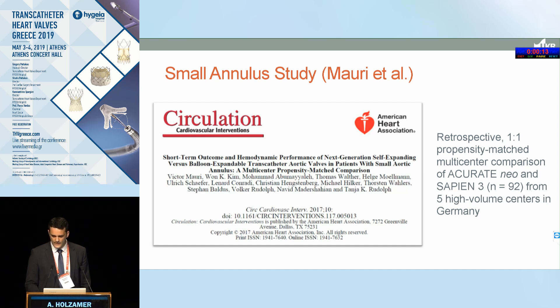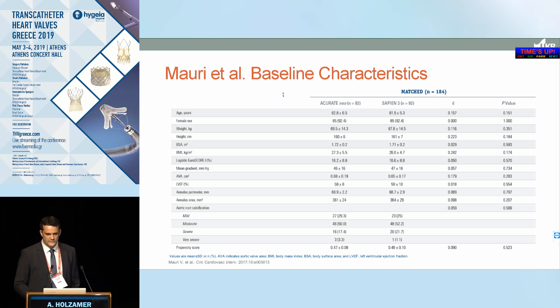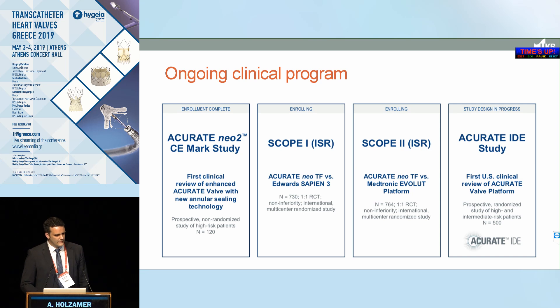Another interesting propensity-matched retrospective study from Cologne, in five German centers, focused only on small anatomy, which is particularly relevant for gradients. The matched population had a mean annulus of 21.3 mm. Findings were consistent: significantly fewer patients with prosthesis-patient mismatch with the Accurate valve, and — considering the previous day's talk on PPM — there was also a clear symptomatic association to prosthesis-patient mismatch confirmed in this study.